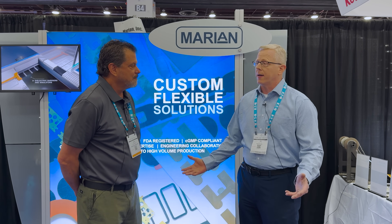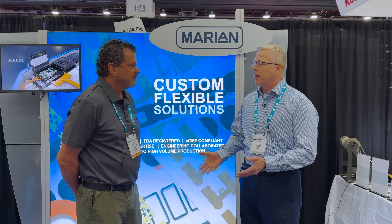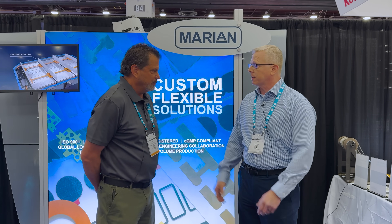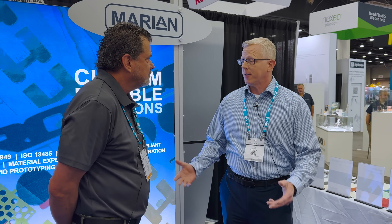I'm in global business development and these days I'm specializing in the world of energy storage, specifically EV and ESS for this show. I've worked in a lot of different areas with Marion, but today this is our fastest growing part of our business. The battery segment — we do consumer electronics, we do medical, and we do general industrial. But this is our fastest growing.